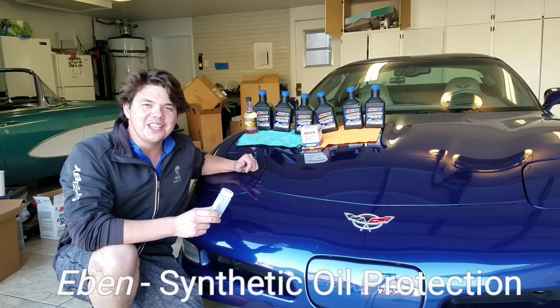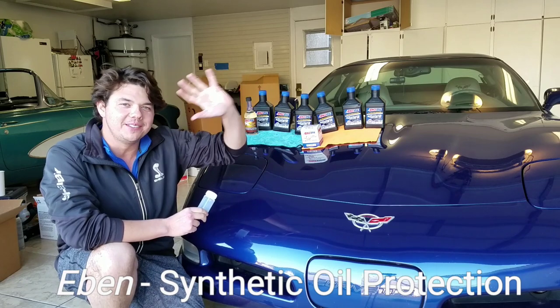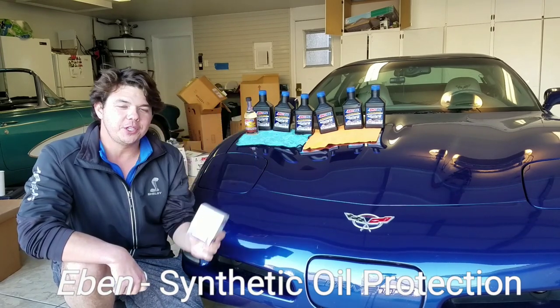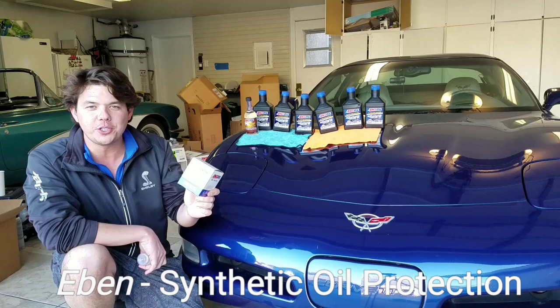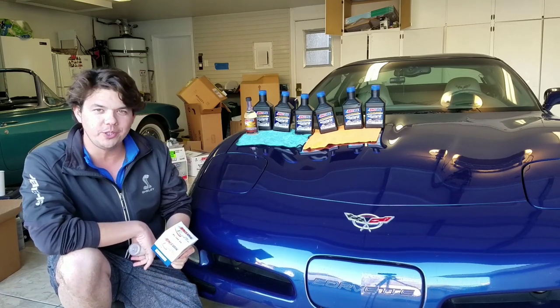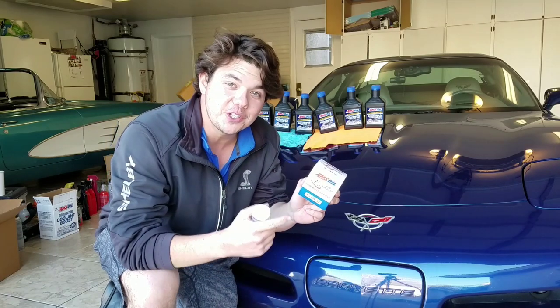Hey, how's it going guys? Welcome back to Synthetic Oil Protection. I'm your host, Eben. If you guys are new to the channel, what we do on Synthetic Oil Protection is we show how to exponentially protect vehicles, engines, transmissions, and differentials two to four times better than using OEM fluids. So if this is your first time here, definitely consider subscribing.